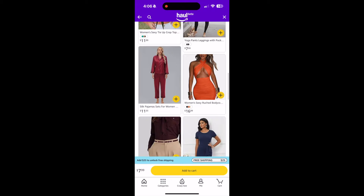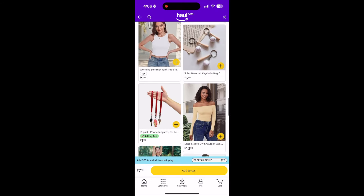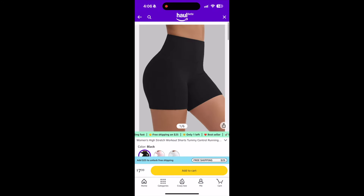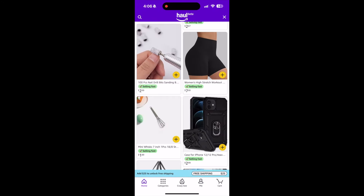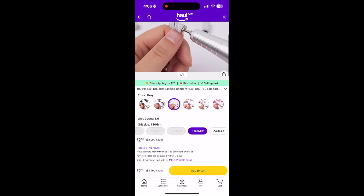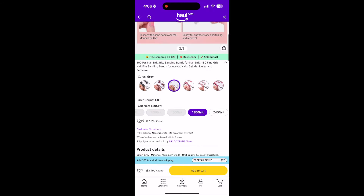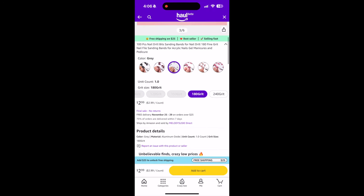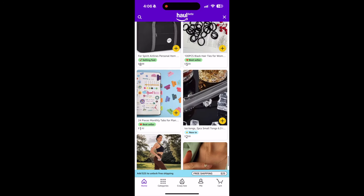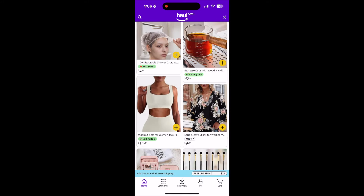I don't know if there's any opportunity here to buy and resell. It looks like fair prices, but for non-brand name, generic products, I'm not sure if you can make any money — but it's possible. Look at this hundred-piece nail grinding bits for sanding — $2.99. That's a really great deal. Could you buy those and put them up somewhere? And there's an espresso cup with wood handle for $5.99. There's so many things here that are just interesting as you scroll endlessly.